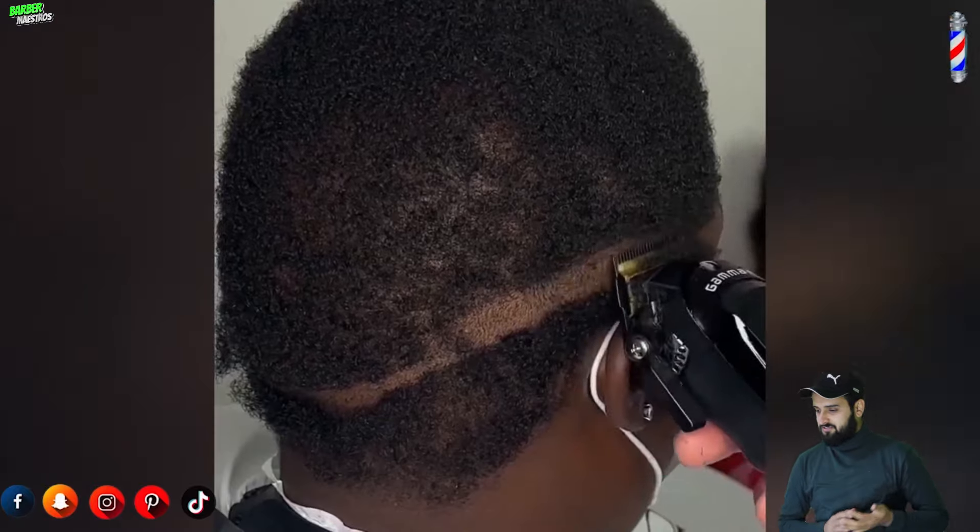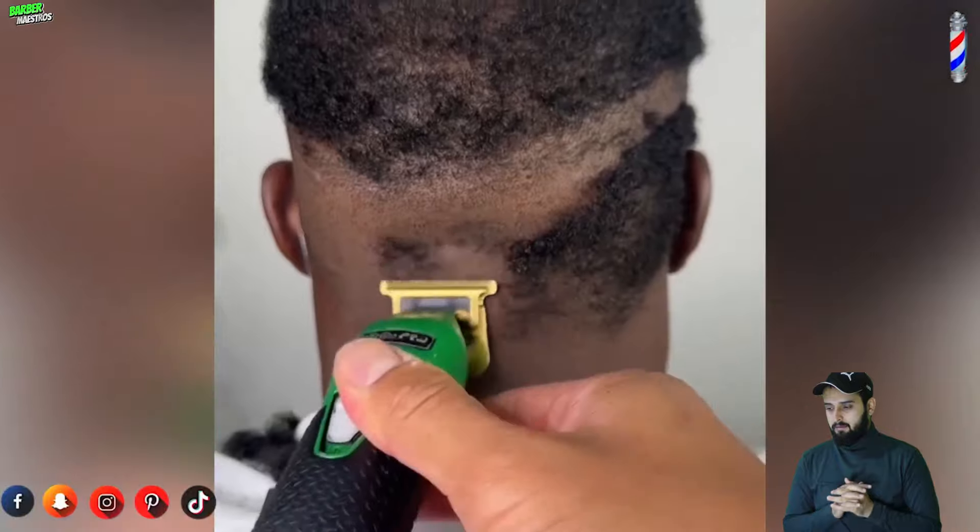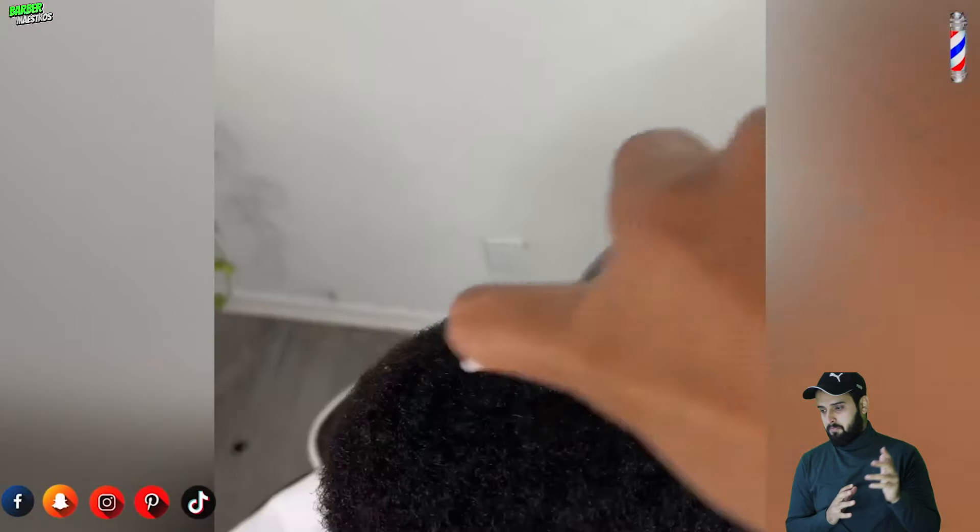All of the craziest haircut transformation videos from barbers around the world, and all of these barbers are gonna be mentioned in my description box.